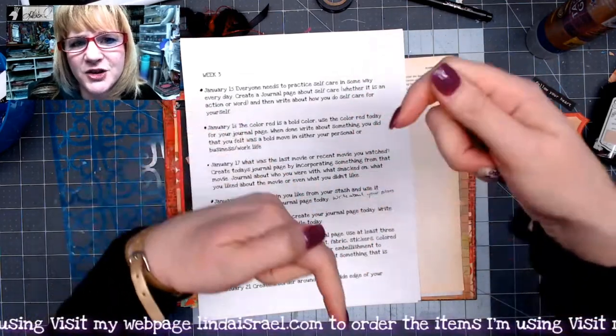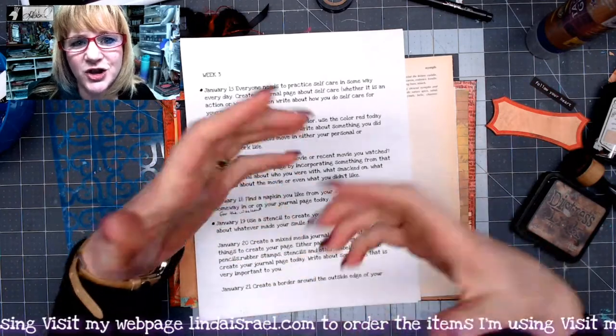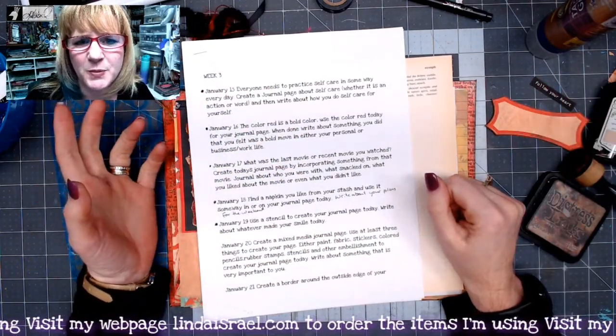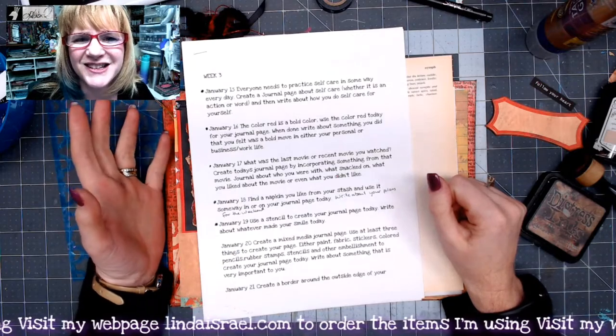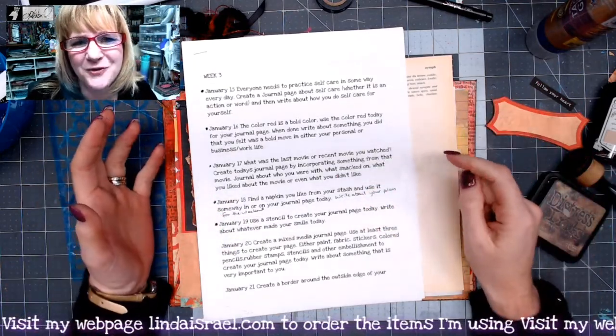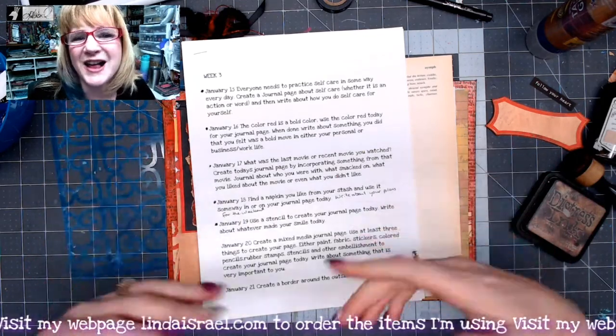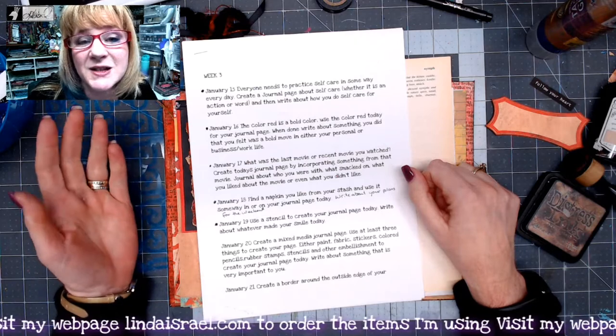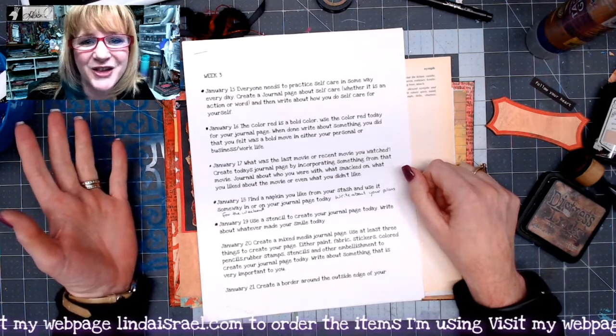Check below in the description box by clicking 'more' to show all the information about the Friendly Junk Journal People Facebook group, where you can join the event, share your pictures of your creative prompts, ask questions, and be inspired by those sharing within the event.